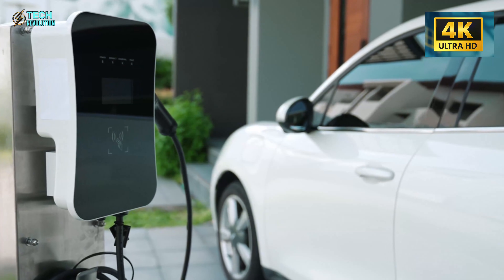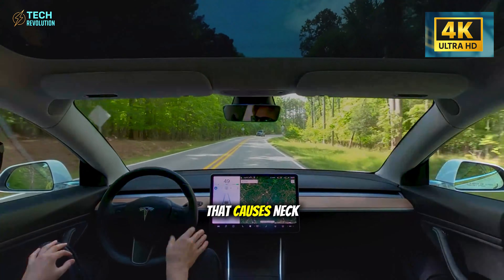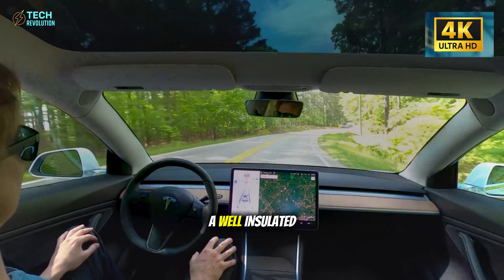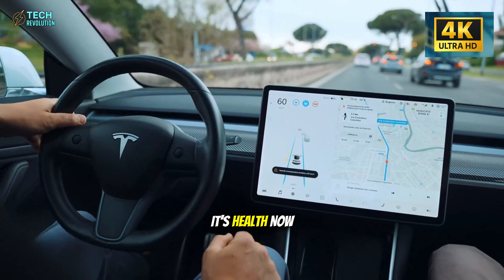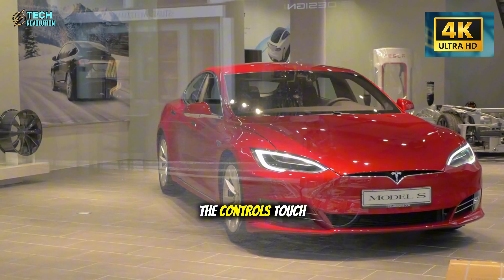Here's why it matters long term. After five years, interior quality might hold up, but wind and road noise become the daily annoyance that causes neck tension, headaches, and fatigue. A well-insulated cabin isn't luxury — it's health.